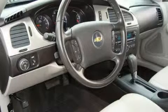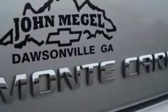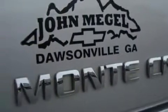The steady six-cylinder engine connected to a smooth shifting automatic transmission will quickly show that this is a great vehicle, not to mention that this Chevrolet qualifies for the Carfax buyback guarantee. Stop by today and test drive this coupe for yourself.